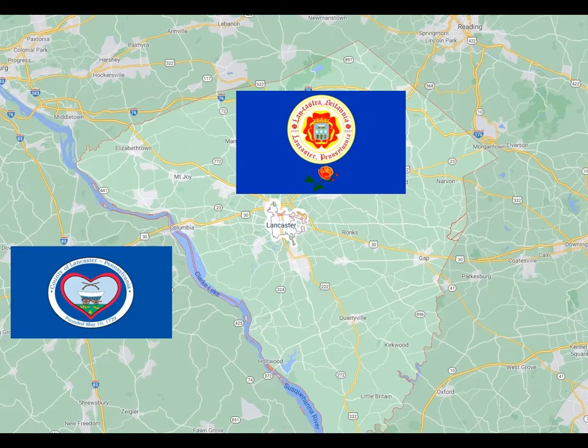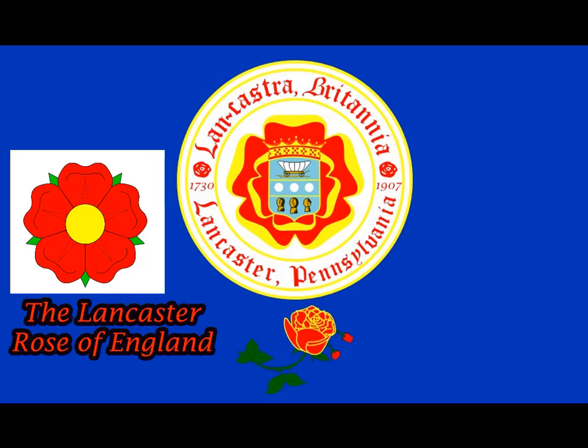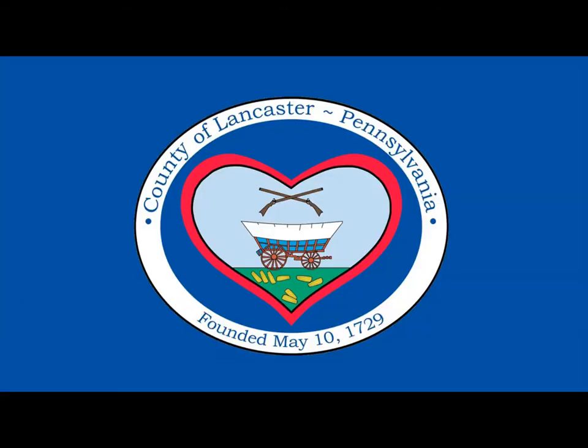Let's take a closer look at our Lancaster City flag. It has the red rose from England — Lancaster Shire. The Lancaster County flag has no rose. Instead, we have the Conestoga Wagon.